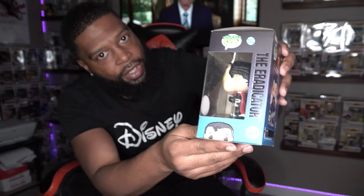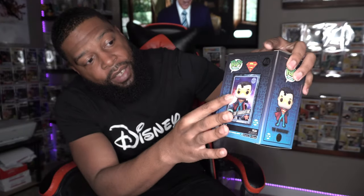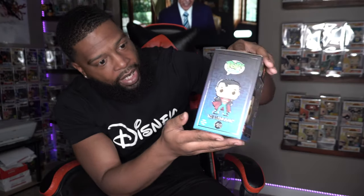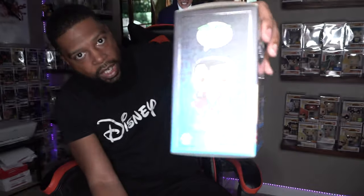The box is actually really really cool. On the side it has the Eradicator, and on the back it actually has the NFT card itself, which is really really cool. Everything is kind of outlined with a chrome-like metallic finish, and then it has the actual Funko on the side — which is the Eradicator.